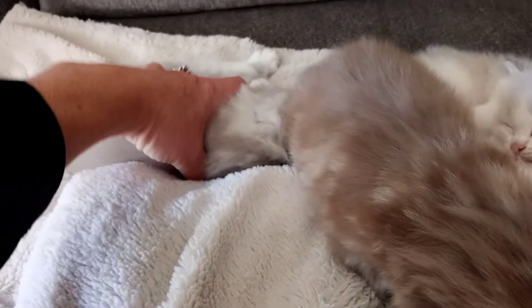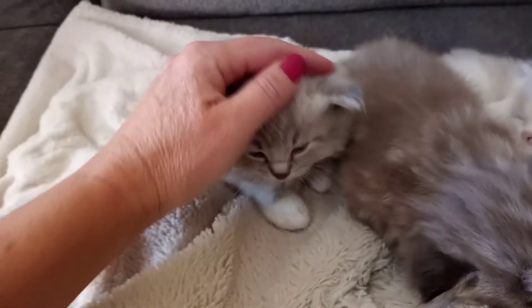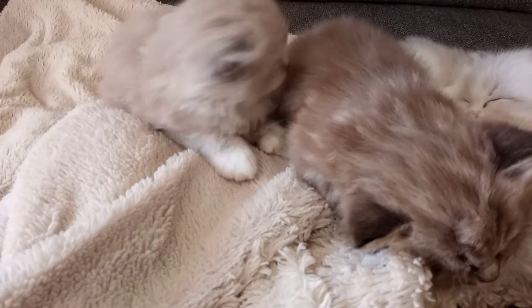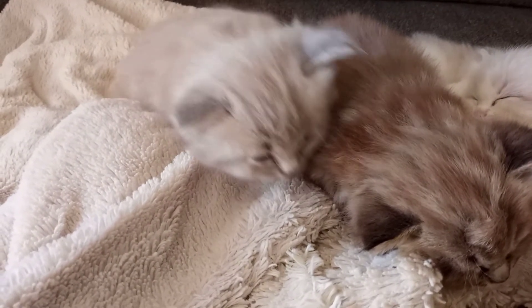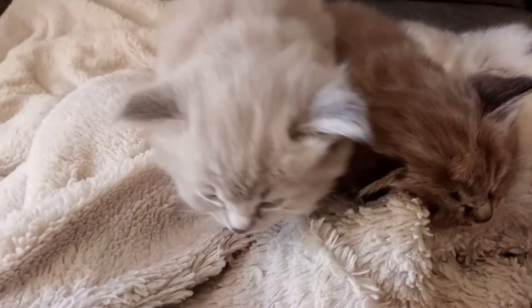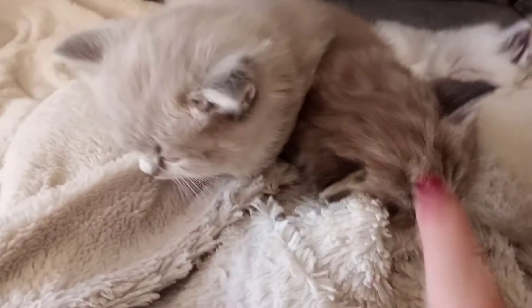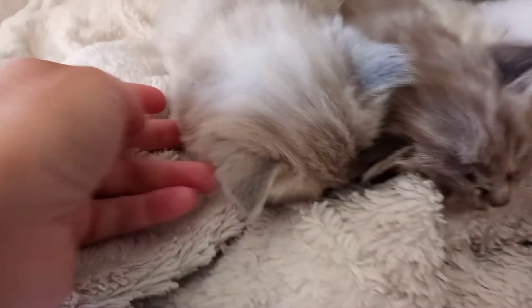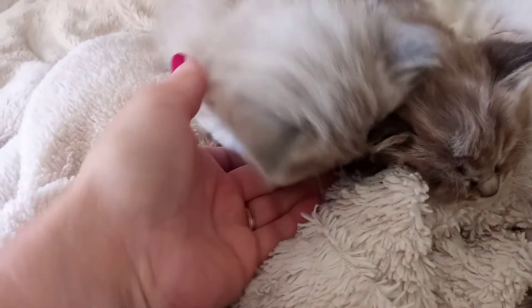He's our only seal one in the litter — all his siblings are blues. So his sister is a blue lynx. We don't often have seal and blue together; both of them are minks and both of them are lynx. Right here we can see the difference between a seal and a blue lynx right beside each other. This girl is also mitted.